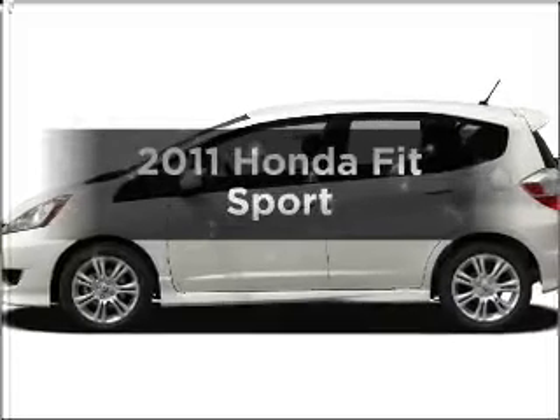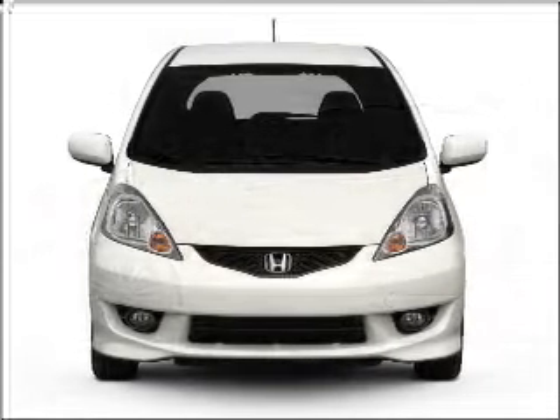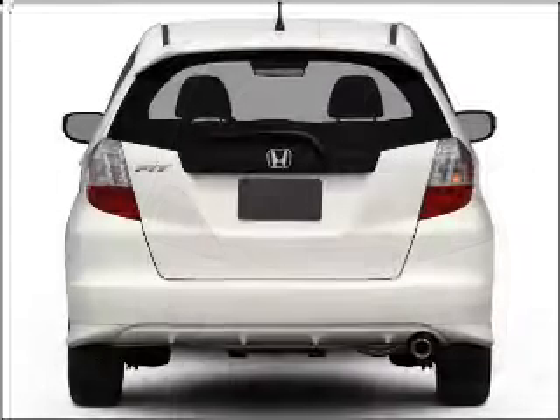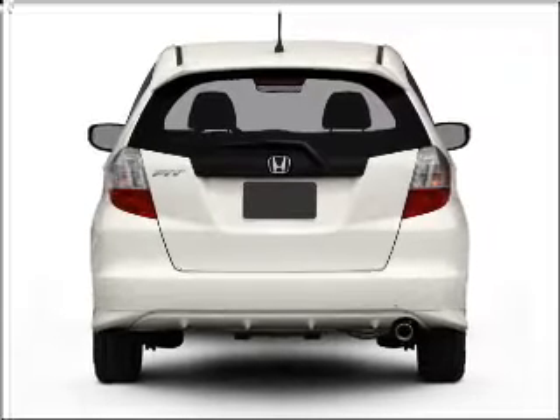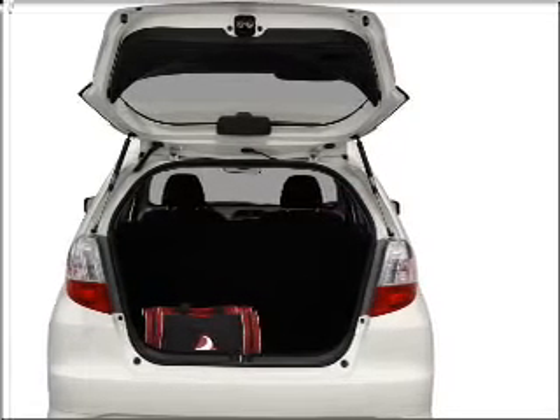Check out this 2011 Honda Fit. Travel the roads in style and comfort in this great vehicle, with an efficient 4-cylinder engine connected to a manual transmission that will keep you in touch with your vehicle. Stand out from the crowd with premium wheels, and brake safely with the anti-lock braking system.